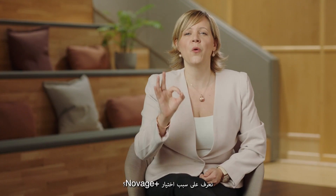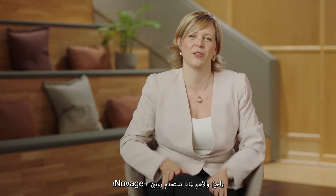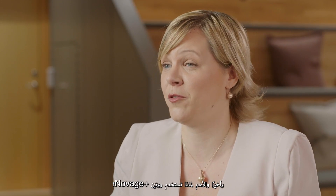After completing module 1, Novage Plus Advanced, you will know different things. The first one: know why to choose Novage Plus — what are the leading trends in the skincare industry and how Novage Plus is at the forefront of those trends, why to choose Novage Plus and finally, most importantly, why to use a Novage Plus routine.